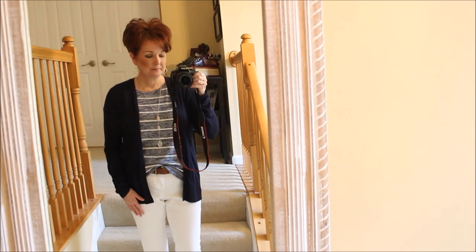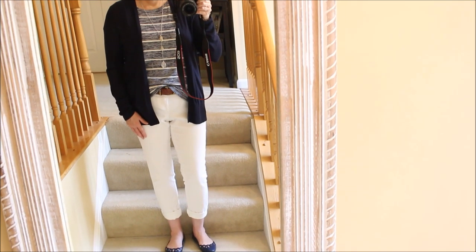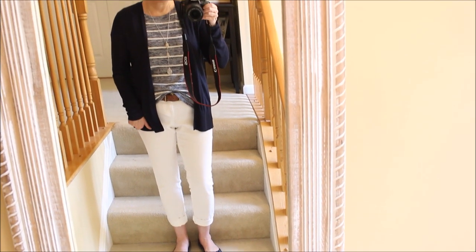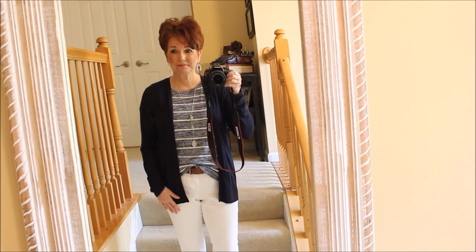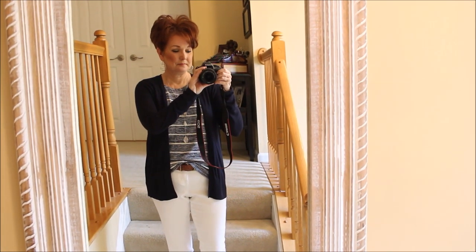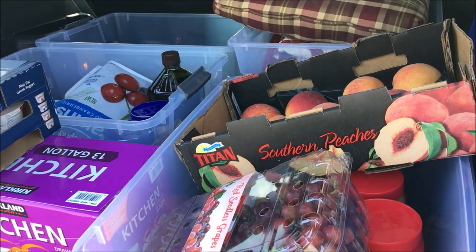Today I put on this navy cardigan from Ann Taylor. I have this striped Market and Spruce t-shirt that I got in my Stitch Fix box. My white jeans are from Target that I found a couple years ago, and I have my Lauren Conrad flats from Kohl's.